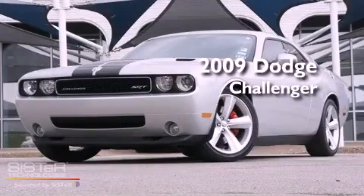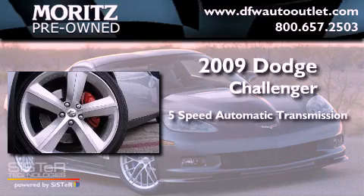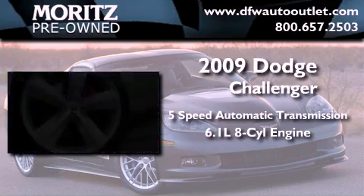This is a 2009 Dodge Challenger. This vehicle has seating for five adults and a 6.1-liter V8.